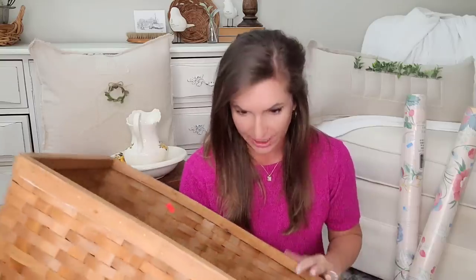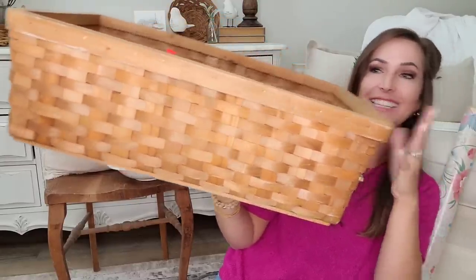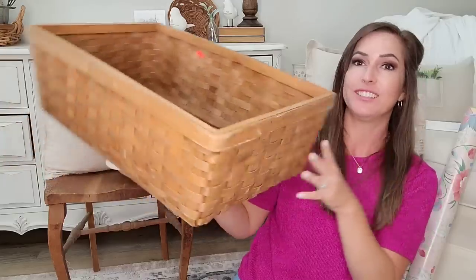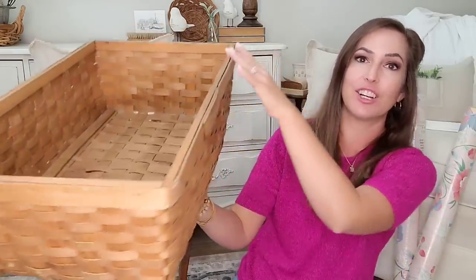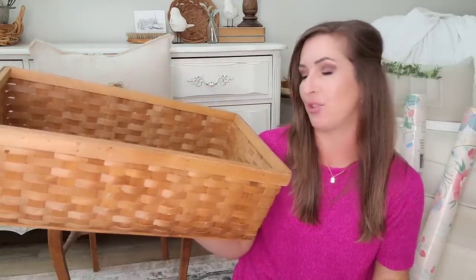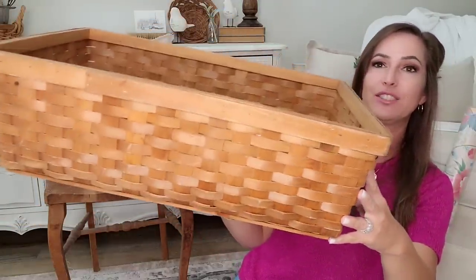This would not be a Julie haul without a basket, so I do have one basket and it's a good one. This basket was $3.99. I'm trying not to pick up baskets unless I know where I'm going to put them or know I'm going to resell them. This one I know I'm keeping — I don't know yet where I'm going to put it, but for the size, the shape, and the color, there was no way I was leaving it at the thrift store.